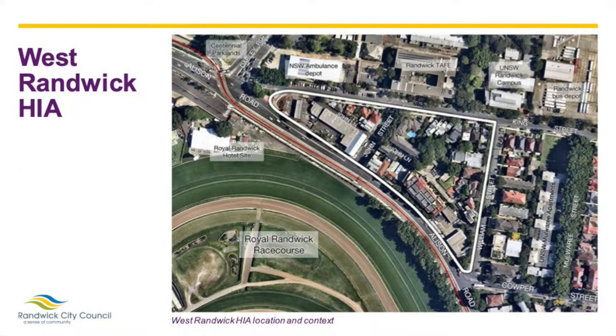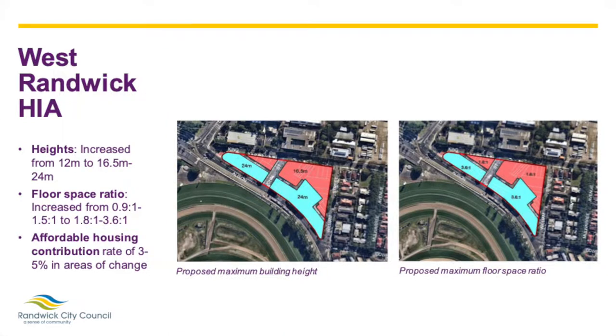The West Randwick HIA is located in the north of the local government area, bounded by King Street, William Street and Allison Road. It's surrounded by key institutional uses such as the Royal Randwick Racecourse and the Health and Education Precinct. The HIA has easy access to public open space including Centennial Park and is well served by public transport including the light rail. Proposed changes to the planning controls include increasing the heights to between 16.5 and 24 metres, which is approximately five and eight storeys, increasing the FSR to between 1.8 to 1 and 3.6 to 1, and introducing an affordable housing contribution of between three and five percent across the HIA. The existing zoning is a combination of medium density and business, with no changes proposed to the existing zoning.